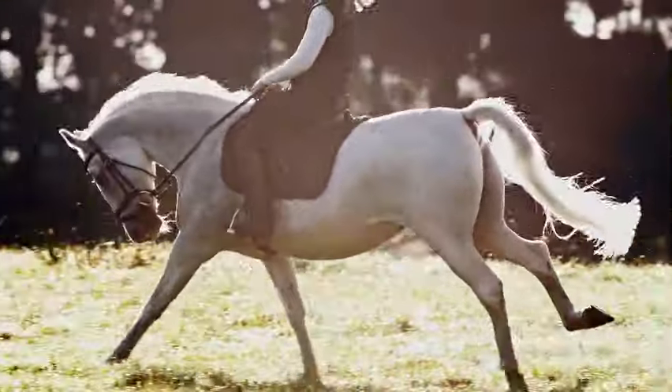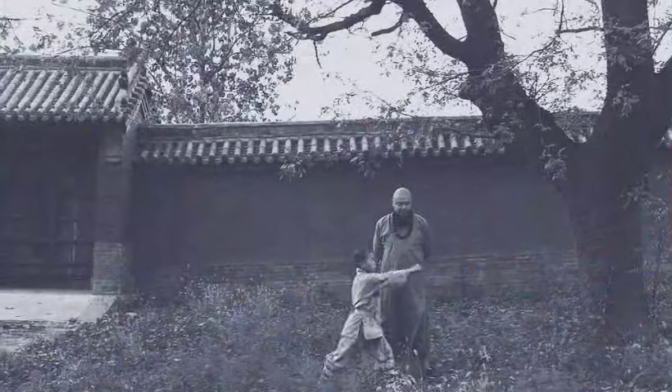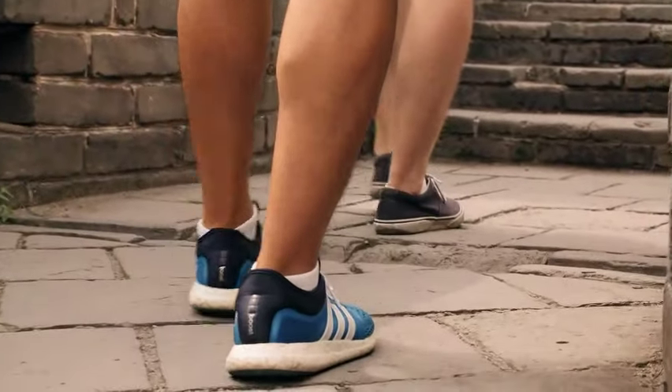Imagine yourself riding a horse, but now on the air. That's horse stance. It is an exercise that keeps growing day by day. Its history started way back in martial arts, and the benefits you gain from doing the exercise are very overwhelming.